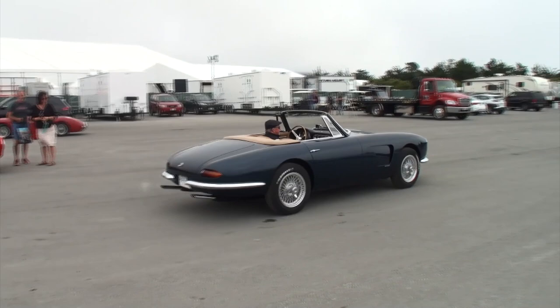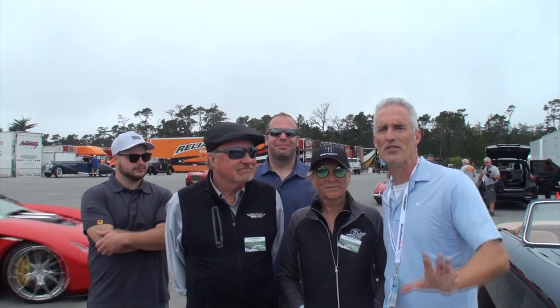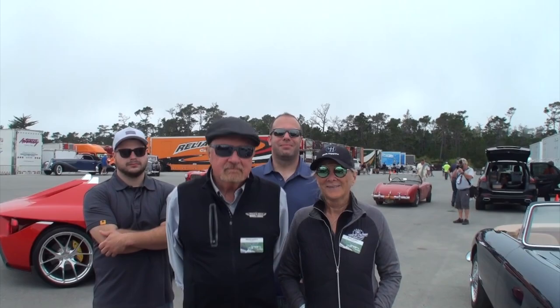Hi, I'm Lou with another episode of My Car Story. We're in Pebble Beach, and this is a great car. I'm going to grab the camera and introduce you to Dennis. Dennis, please introduce us to who we have with us today.